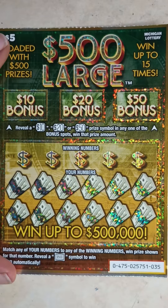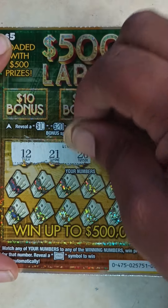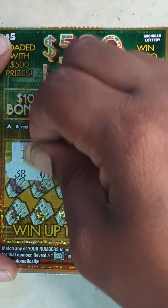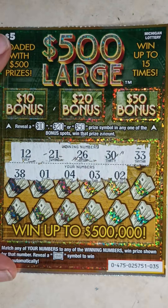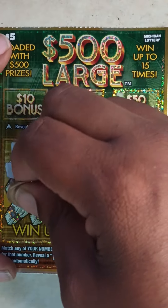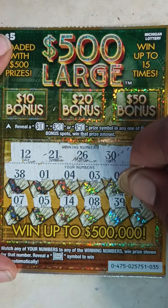Ticket 35. Going to the winning numbers: 12, 21, 26, 10, 30, 33. Here are your numbers: 38, 1, 4, 3, 2, 35, 7, 10, 5, 14, 8, 39. Last one — 30.